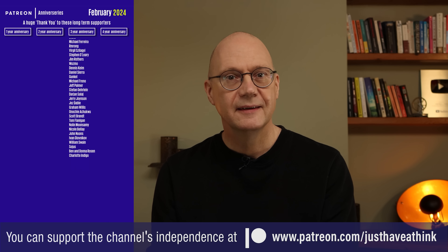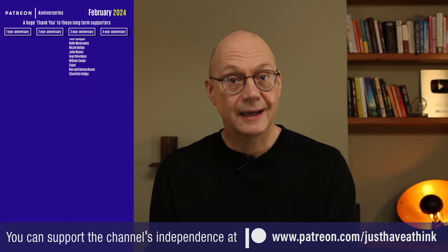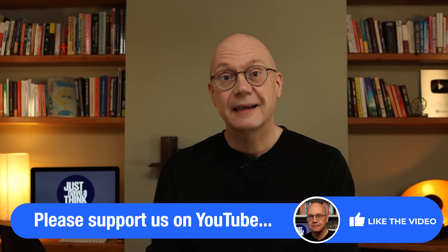Thanks as always to our Patreon crew who keep me on the straight and narrow, and an extra special thank you to the folks whose names are scrolling up the screen, all of whom celebrate an anniversary of Patreon support in February. If you'd like to get exclusive early access to all my videos and have your say on the direction of the channel's content, jump over to patreon.com/justHaveAThink. And if you don't want to miss out on notifications of new videos each week, make sure you click on that subscribe button. Thanks very much for watching. Have a great week and remember to just have a think. See you next week.